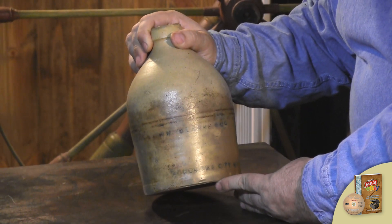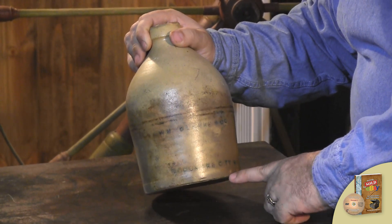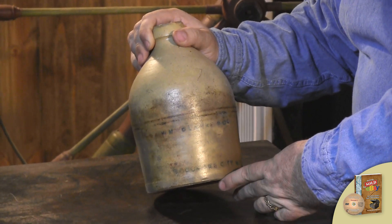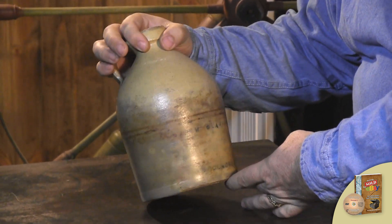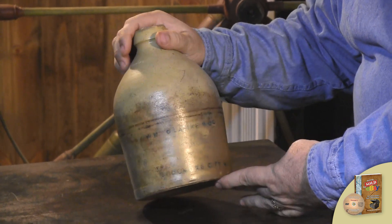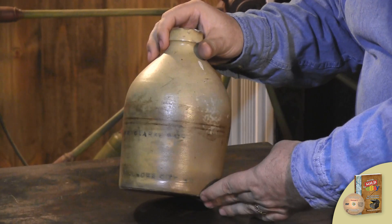Advertising jugs can be really valuable because there's people that collect it both for the advertising and for the cities that it came from. There's a lot to learn about stoneware and jugs. You can make a lot of money with them, but you can also lose a lot because they can get real expensive if you don't know what you're doing. Isn't that a wonderful piece?